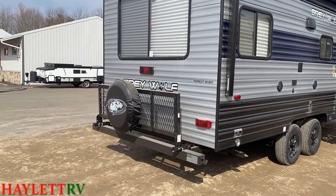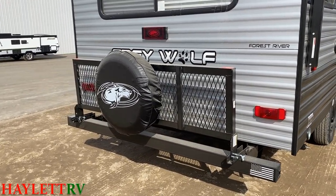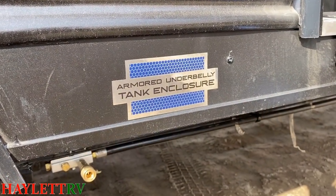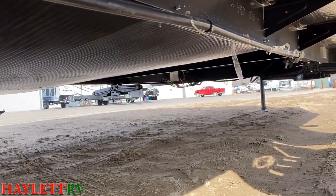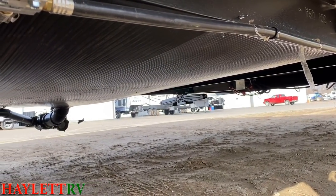One thing I want to mention is the spare tire on this is actually optional. That being said, at Haylet RV you're going to find that we're going to put that on there about 10 times out of 10. Another really more recent update is that on the SE series Gray Wolves, the simple series we're looking at, they finally now have an enclosed underbelly — something they did not have before. They just keep getting better.